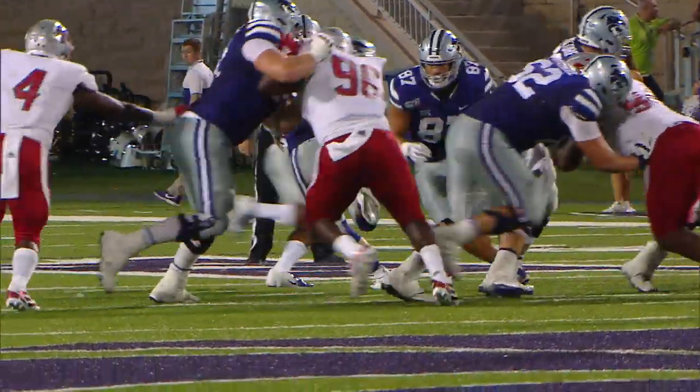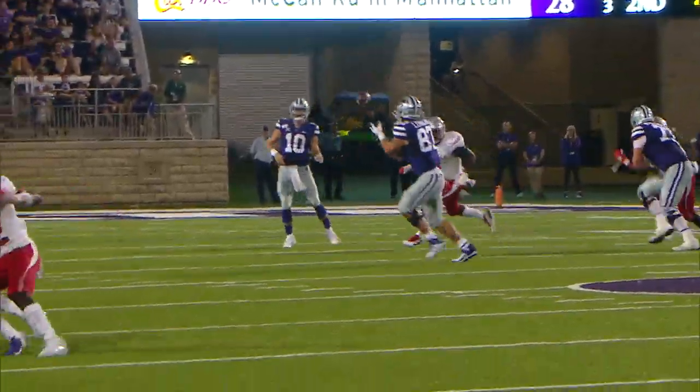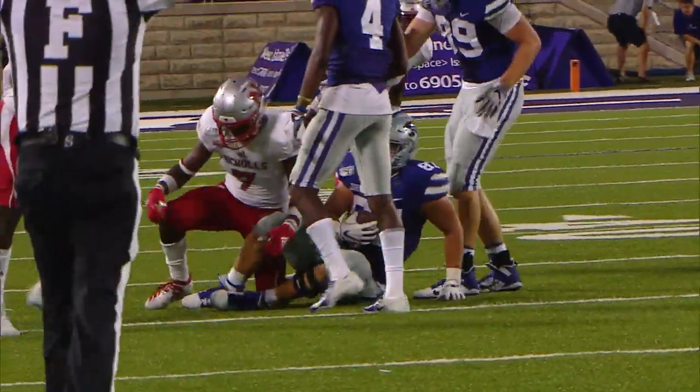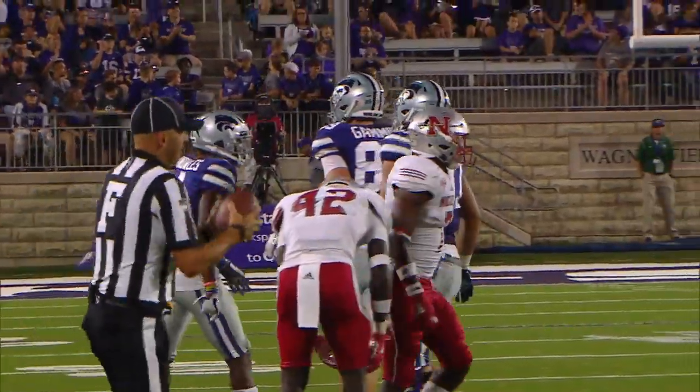Linners out of that backfield as the fullback. They play fake it to the left, throw to the right, caught at the 40, 45, up to the 48-yard line is Nick Linners. Good play by the Cats.